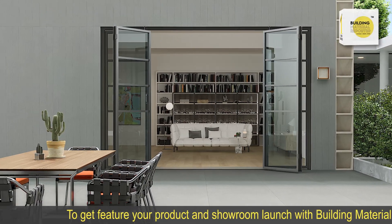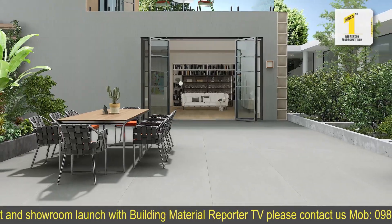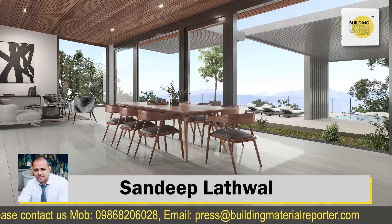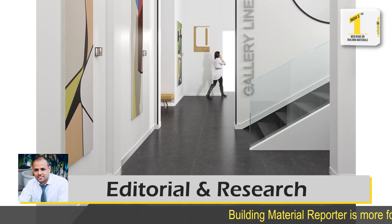Applications include exterior and interior wall cladding, flooring and furniture for both classic and modern architectural styles. Kales Interflex Porcelain Slabs are innovative and technologically superior.